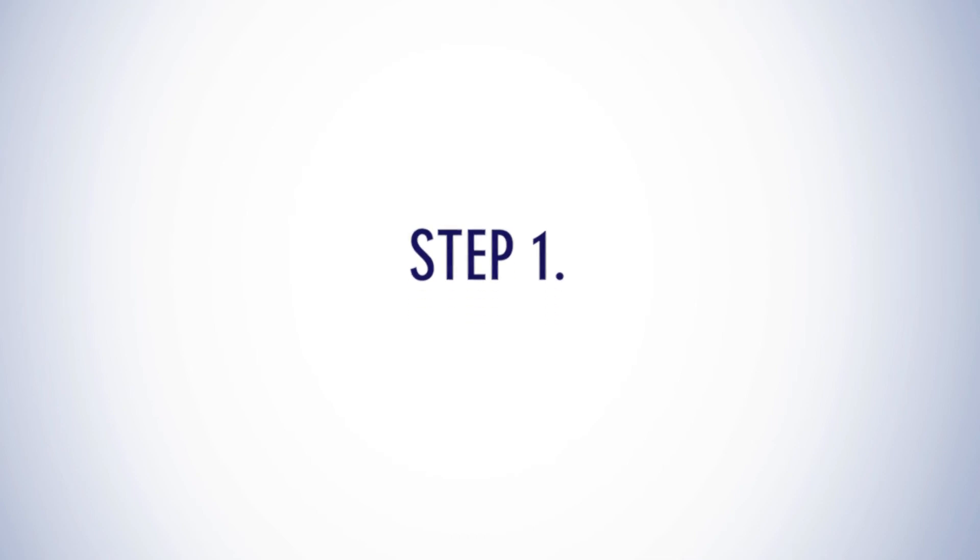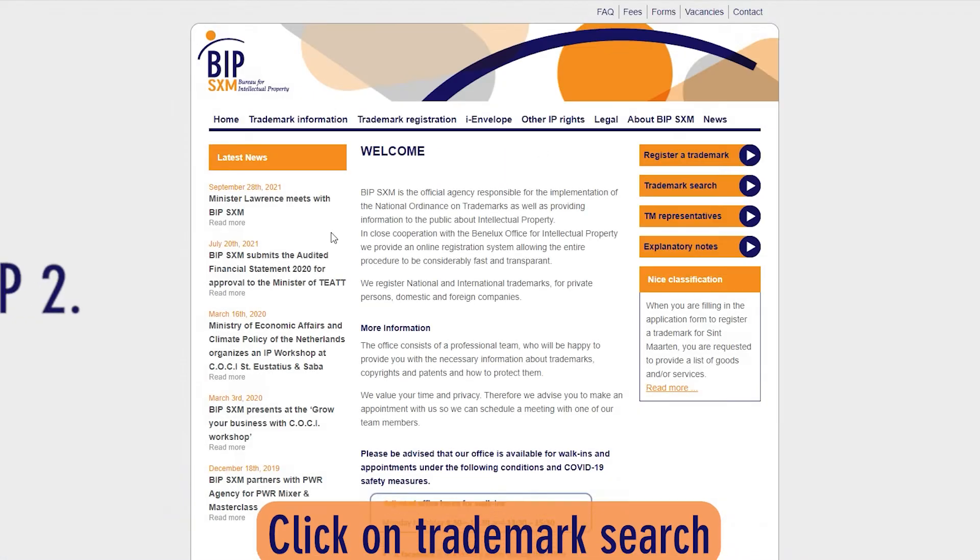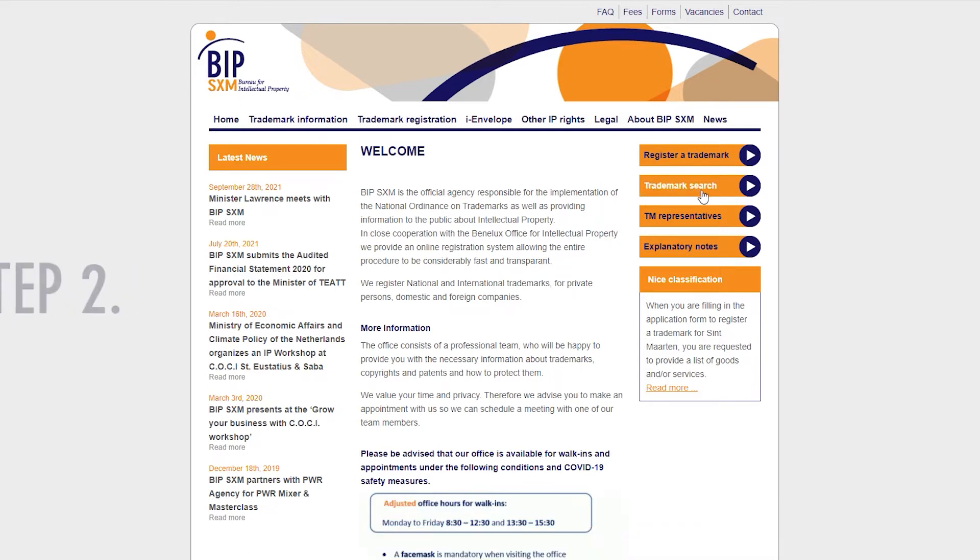Step 1: Visit www.bip.sx. Step 2: Click on Trademark Search to access the search engine.